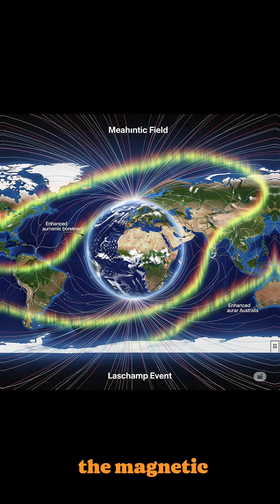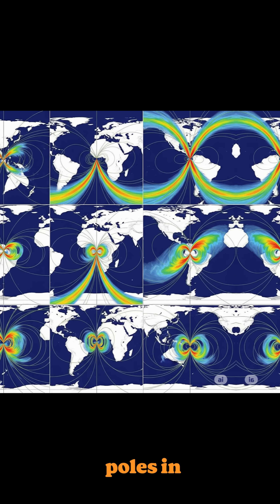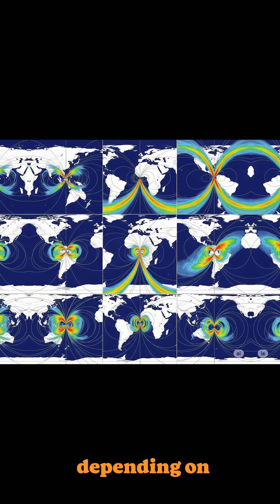During these transitions, the magnetic field can become chaotic, creating temporary poles in multiple places on the planet. Imagine compasses pointing in different directions depending on where you are.